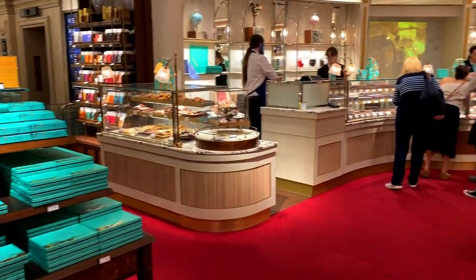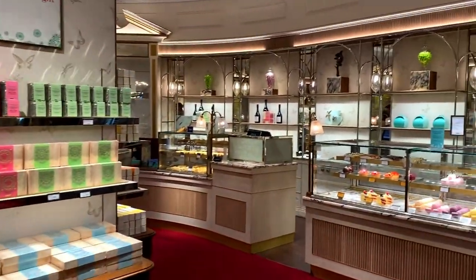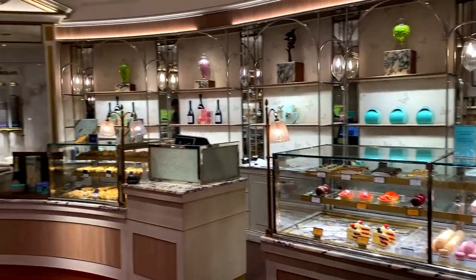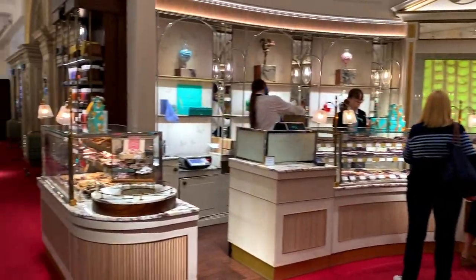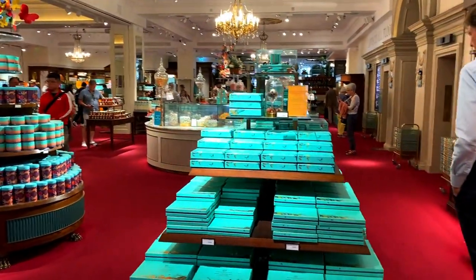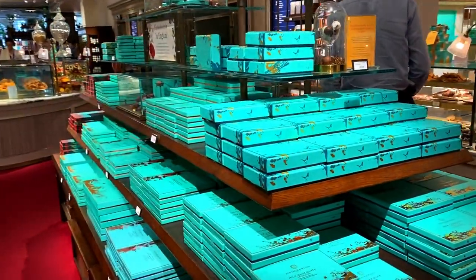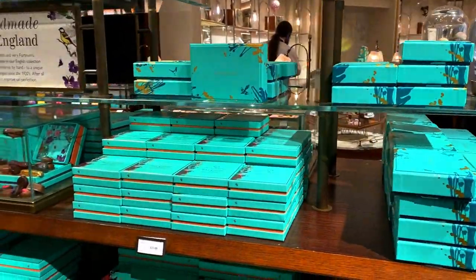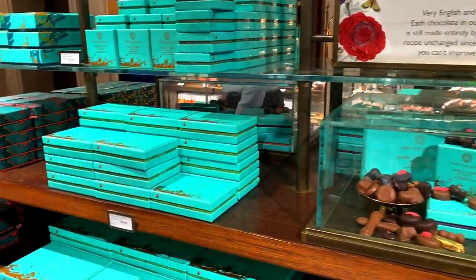Hi guys, welcome to my channel. Today's video is just going to be a bit of a checkout of the Fortnum & Mason food section, because I've got a bit of time to kill and I'm a bit peckish so I might get a few bits. I've not been here for a while, so I thought I'd see what they've got. I think they've also got some coronation items still left over from the King Charles coronation.